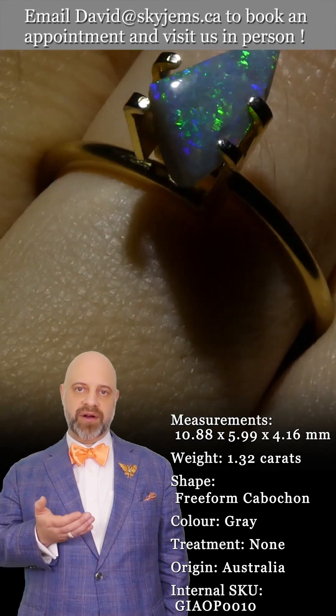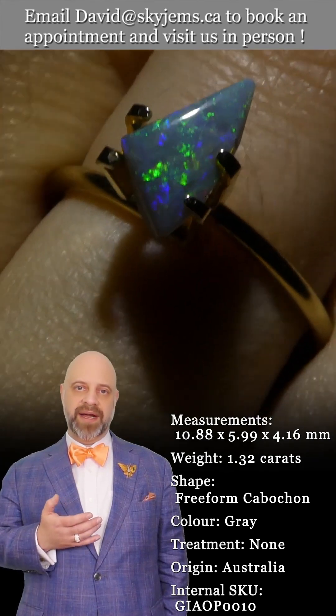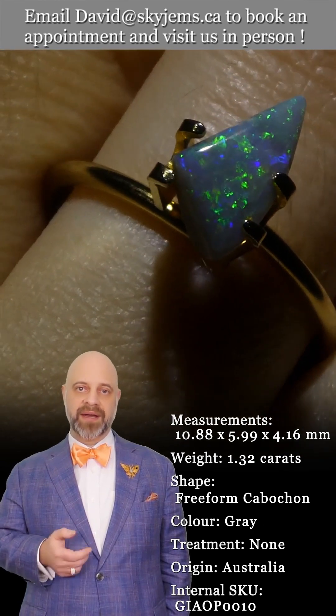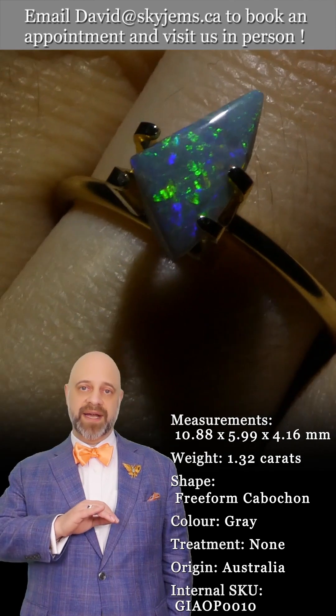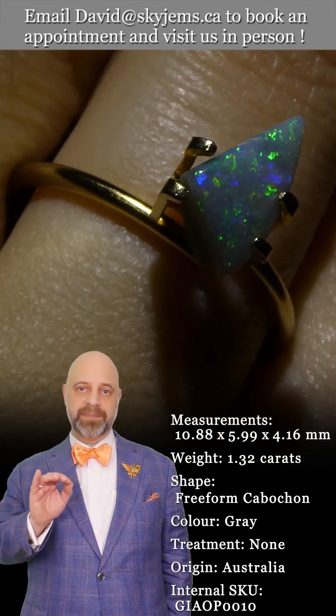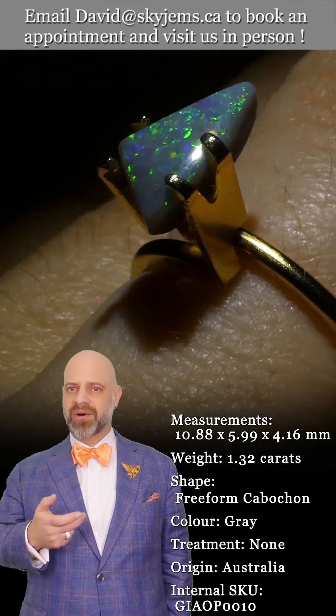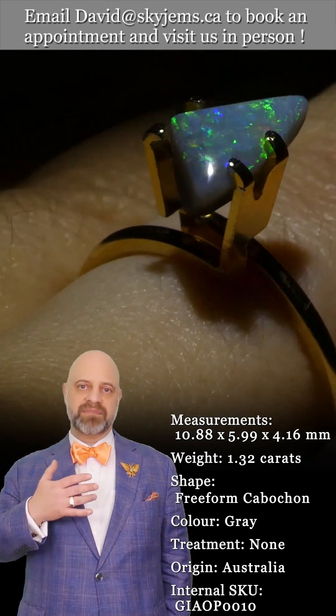There's a nice dark base to the stone, and this is the kind of gem that when we set it up and create a piece of jewelry with it, it becomes an incredible heirloom quality piece — the kind of piece that's going to be around for generations to come. Australian opal is something truly special.